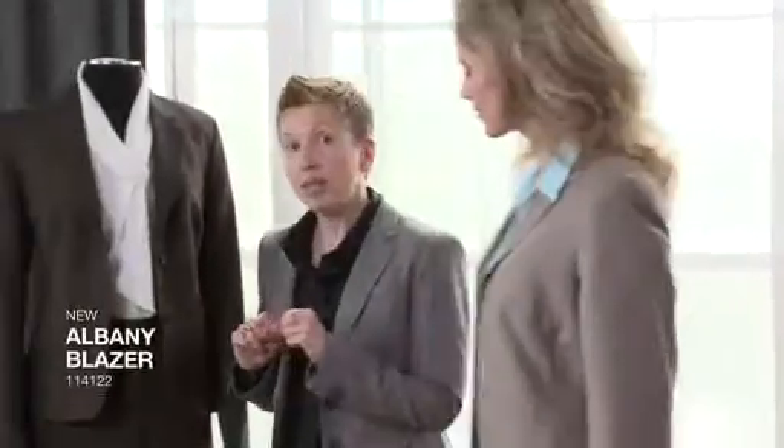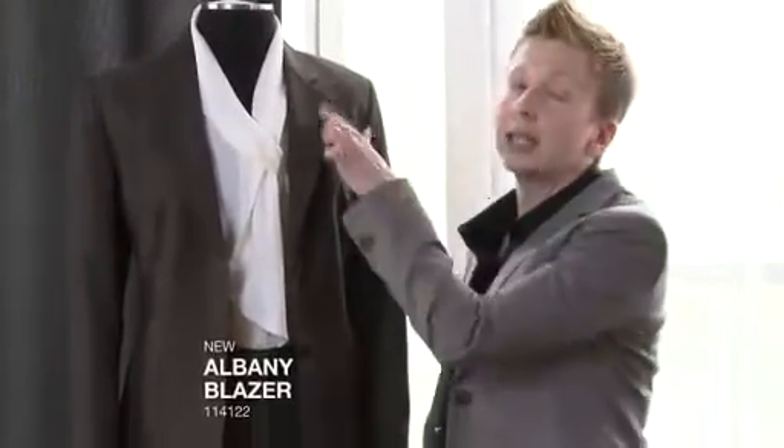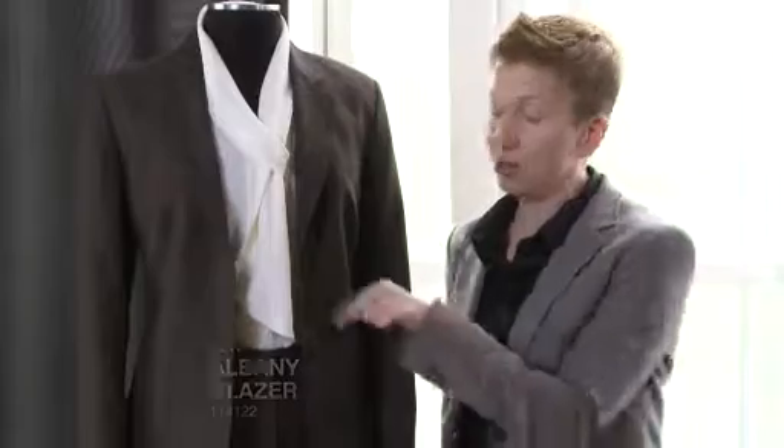Another feature — I'm going to walk over here — is the Albany blazer. She's a little bit more short. She has great patch pockets. Again, classic details like the notch collar and a two button.